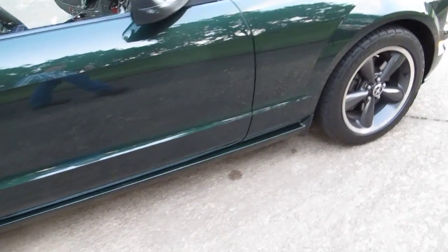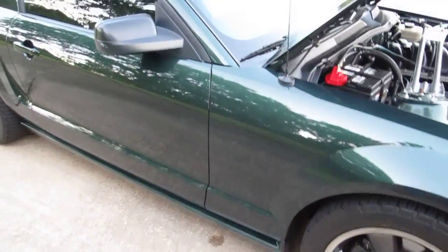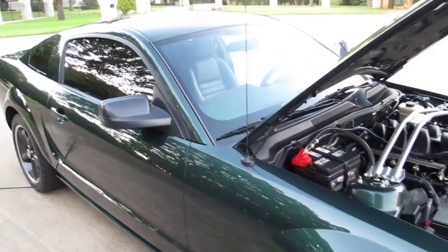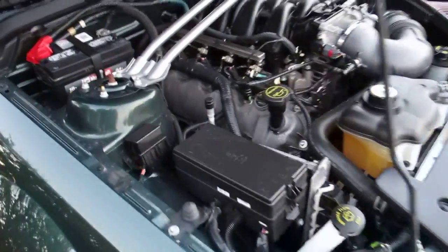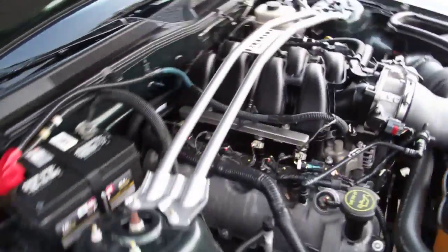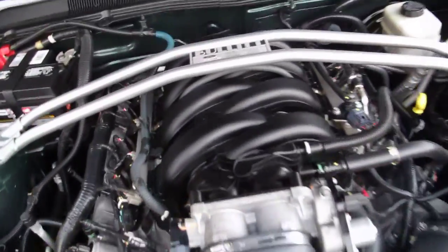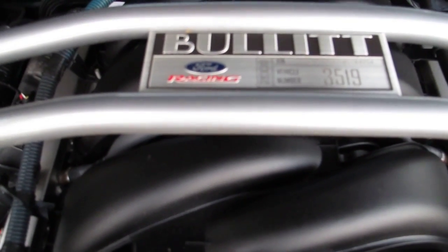So it's got fresh rubber. The original tires weren't worn out but they're nine years old, and tires can deteriorate when they sit. You can see the paint on this is beautiful. It's got the crossbar that goes from the strut towers and it has the Bullet placard right there in the center — number 3519.